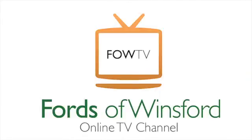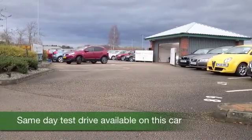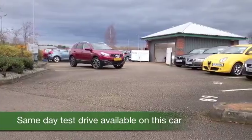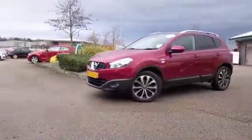Here we have a Qashqai. What a great car. This one's even better because it's got some additional toys on board, including satellite navigation. So I think we're on a winner. And a nice colour as well, this deep red.